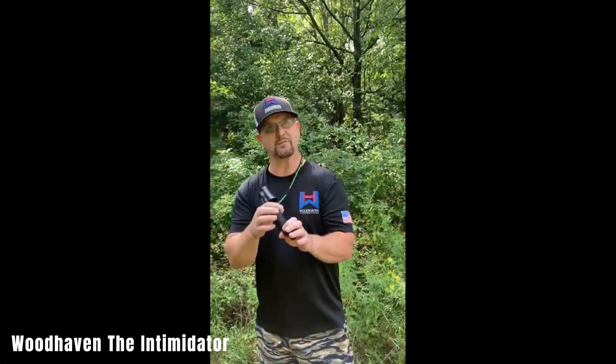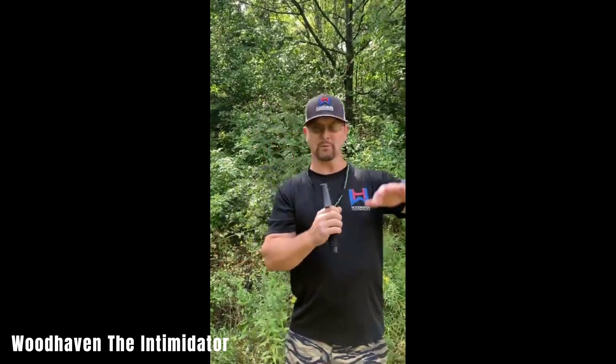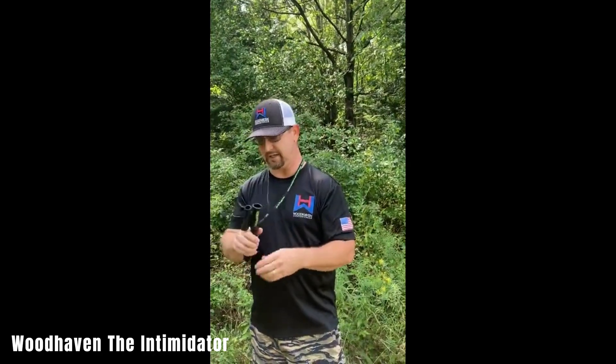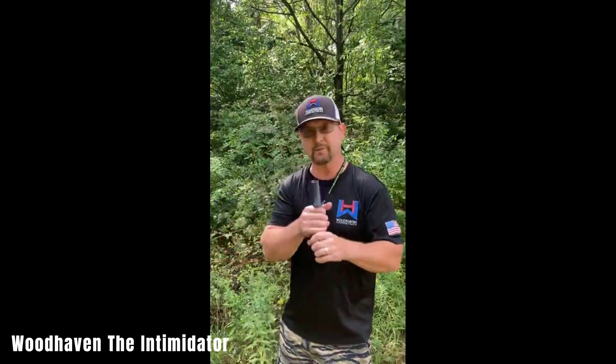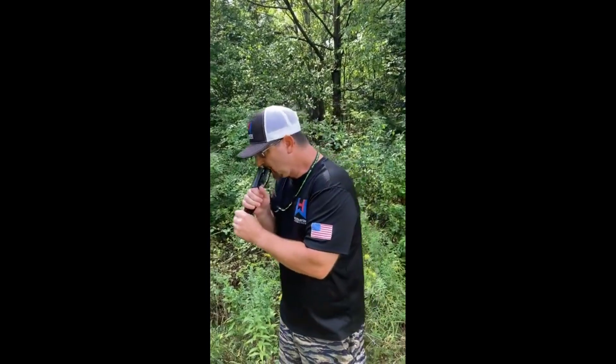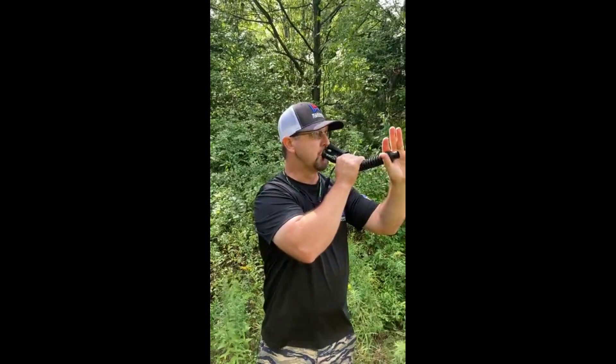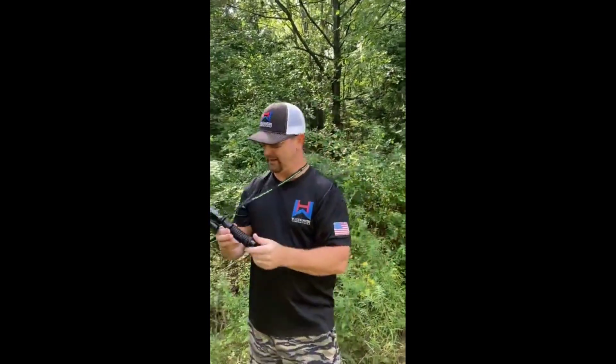Woodhaven The Intimidator may sound like a wrestler's stage name, but it's actually a remarkable sound imitator priced at just $22. It allows buyers to produce realistic grunts and snorts, which are sure to attract deer, making them eager spectators and leading them towards the hunter. Plus, it's easy to use and compact enough to carry in a backpack.